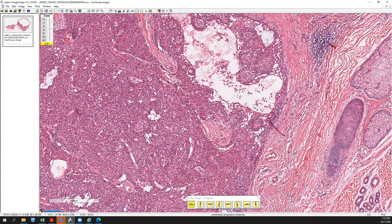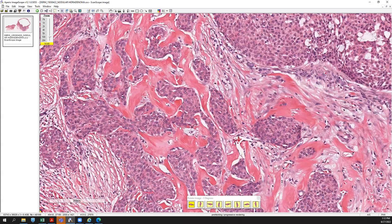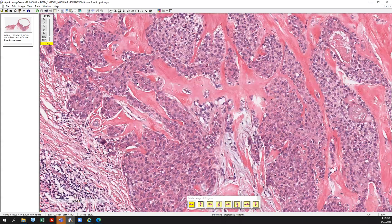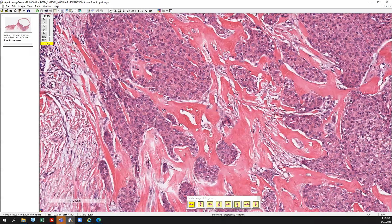Typically, these are masses that you might find on the head and neck or other parts of the body, and they're usually pretty well circumscribed. It's important to look around and make sure there's no areas of significant atypia or areas of malignant change, because you can definitely have malignant change within a nodular hidradenoma — and that's where you would get your hidradenocarcinoma. But for all intents and purposes, this is just a benign nodular hidradenoma.